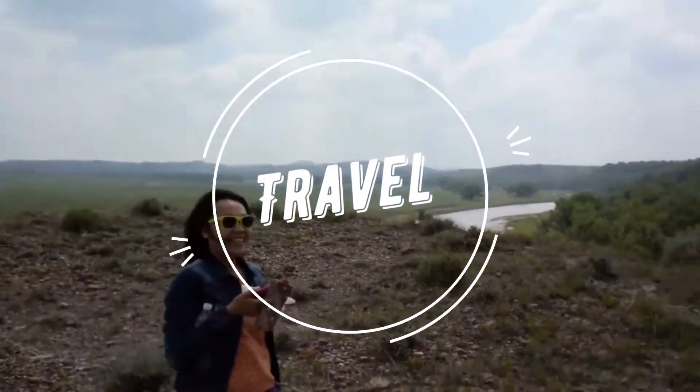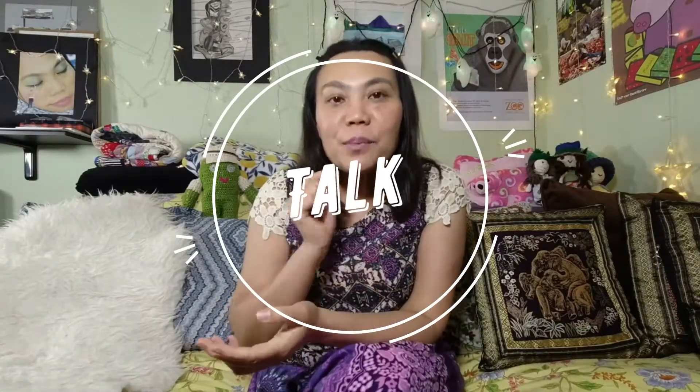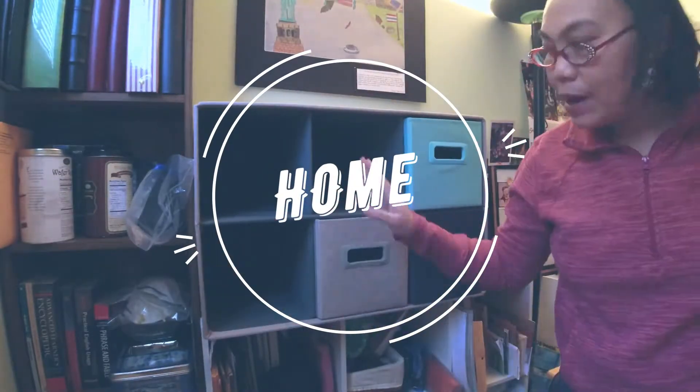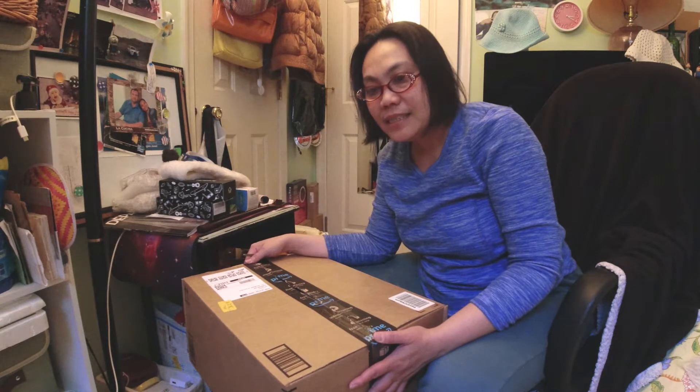Hello everyone, I'm Old Thai, living in the United States. Today I would like to talk about hangers. I just got the first 50 non-slip hangers which I ordered from eBay, and I decided to order 150 more.